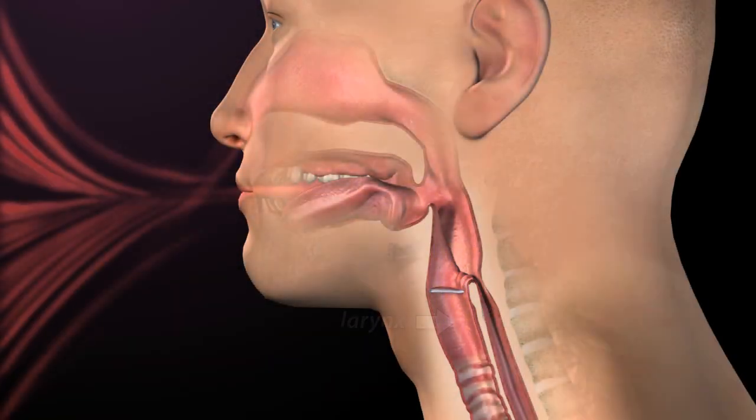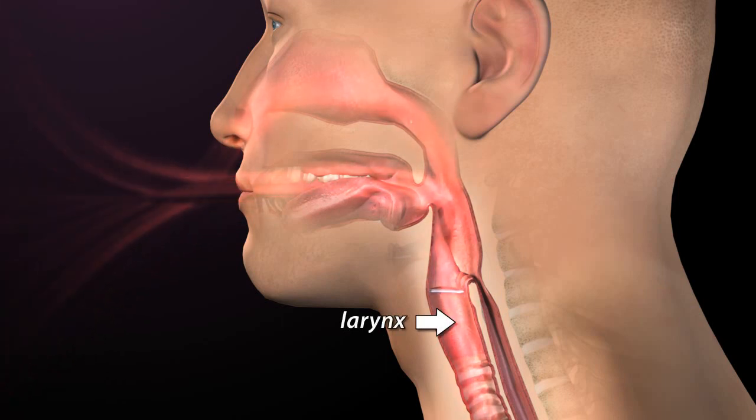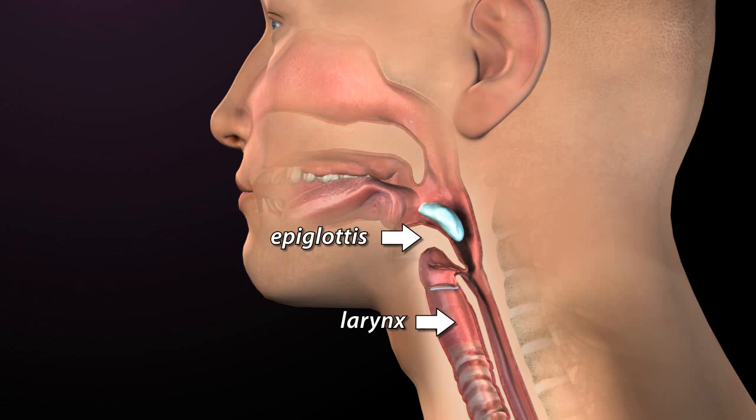During a normal swallow, the larynx elevates and moves forward and acts as a mechanical lever. This action causes the epiglottis to flap over the trachea, protect the airway, and direct food or liquid into the esophagus.